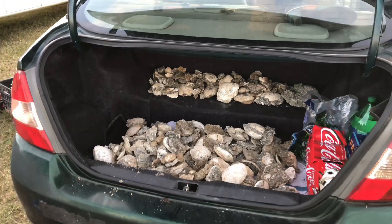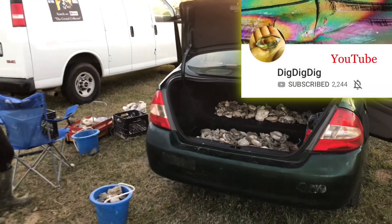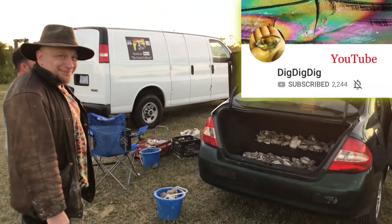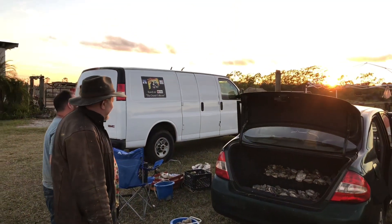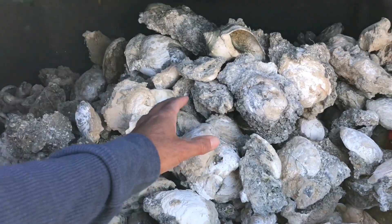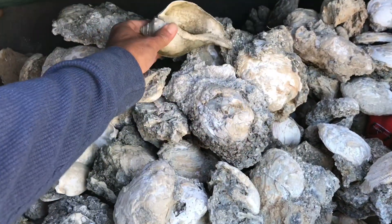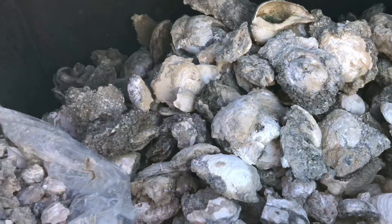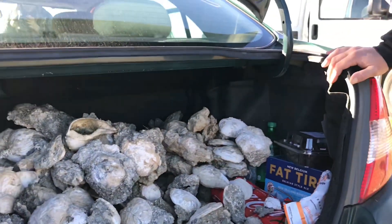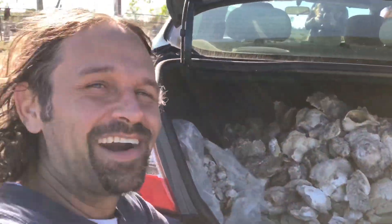Here we are at the end of the day and Sean here from Dig Dig Dig Productions has got a carload of them. Oh man. I don't think the Prius will get the gas mileage. So yeah it might affect the gas mileage some — if it doesn't blow out a tire.